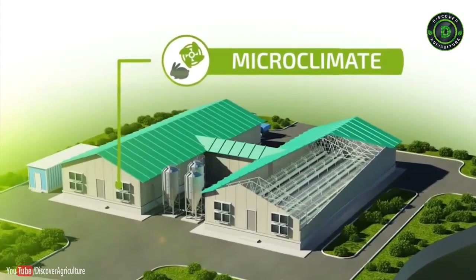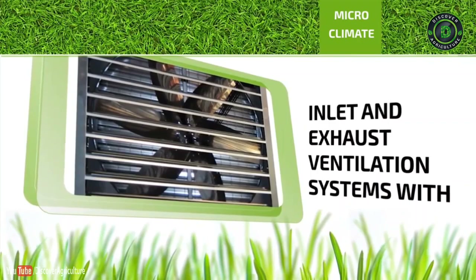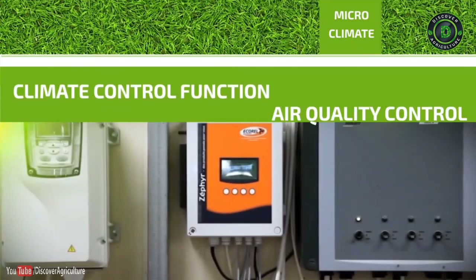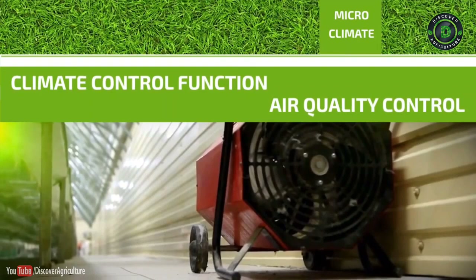Microclimate: A comfortable microclimate is provided by an inlet and exhaust ventilation system with climate control function and air quality control.